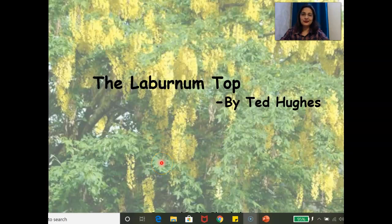Hello my dear students. Welcome back to my channel. Today we are going to study another poem from the Hornbill textbook for class 11. The title of the poem is 'The Laburnum Top' by Ted Hughes.